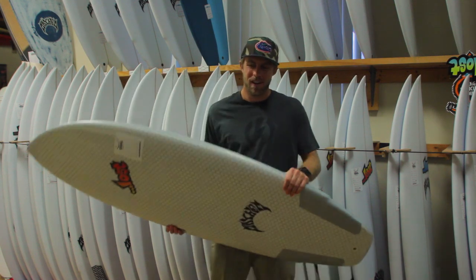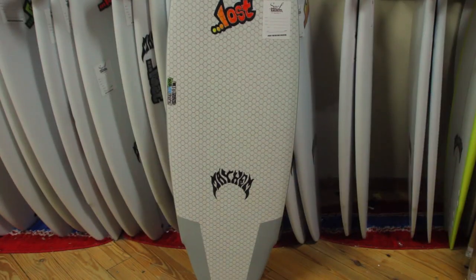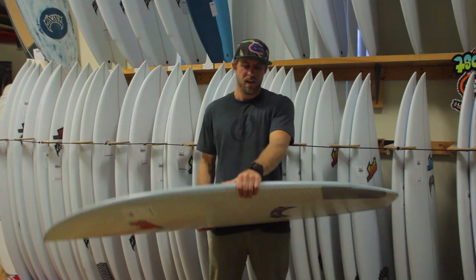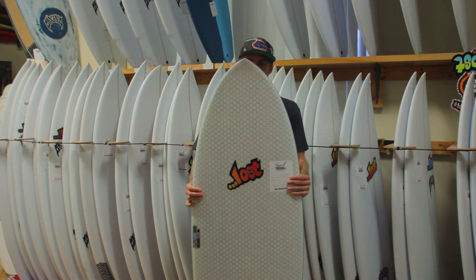Hi, this is Austin with the Surf Station. Here we have the newest and latest technology, the LibTech Lost Puddle Jumper. The Puddle Jumper done in LibTech technology is definitely a small wave performance groveler.